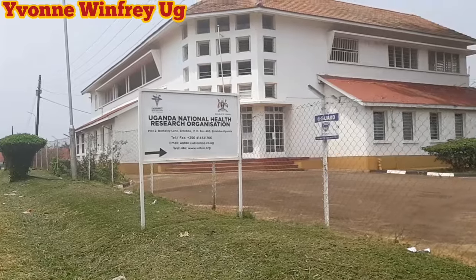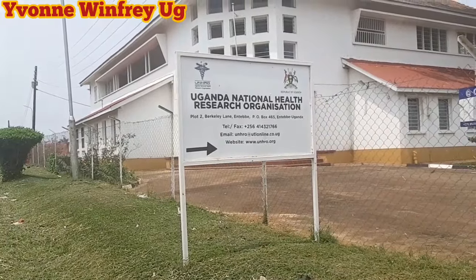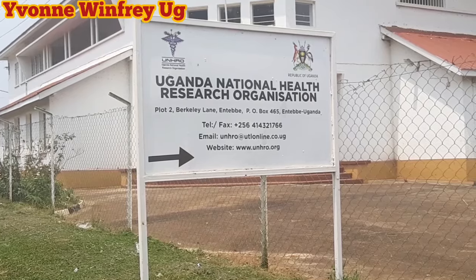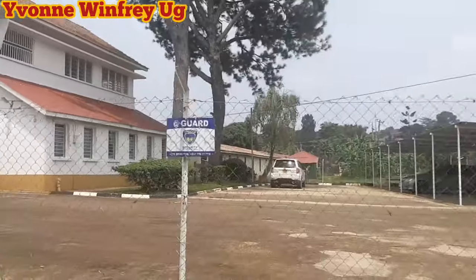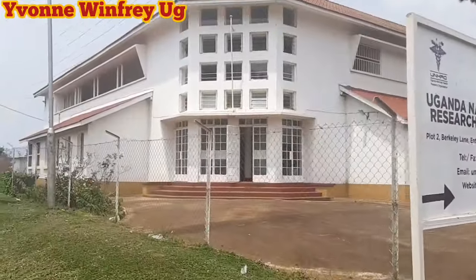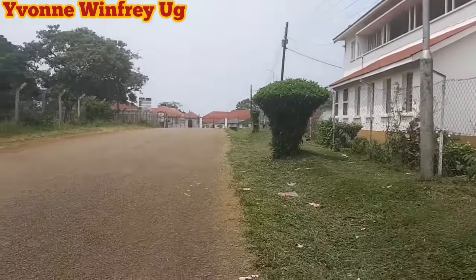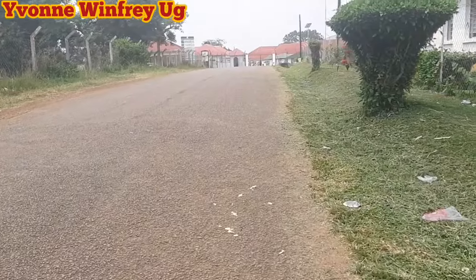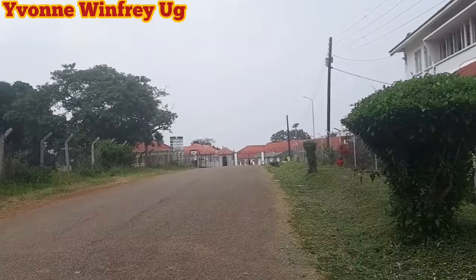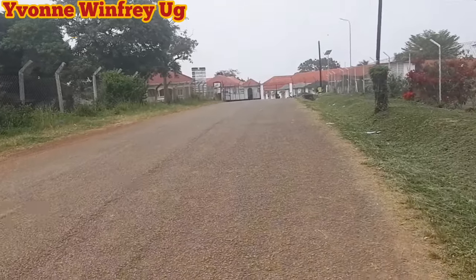Here we are seeing the Uganda National Health Research Organization - yes, this is the building. That is the information about the place, and it is a white building in Entebbe. Ahead of us is also the National Agricultural Research Organization, so let us head to that side and explore more.